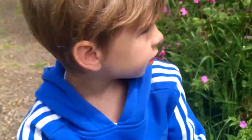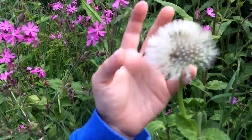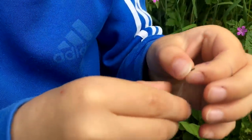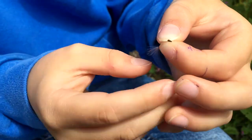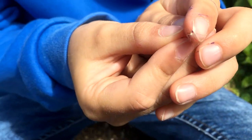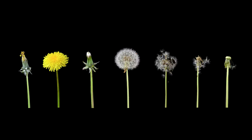And then once the seed head has formed, it turns into this. Each seed has a parachute — this here is the seed, and that there is the parachute. The parachute helps it travel a long way as the wind pushes it along, and each head contains about 100 seeds.